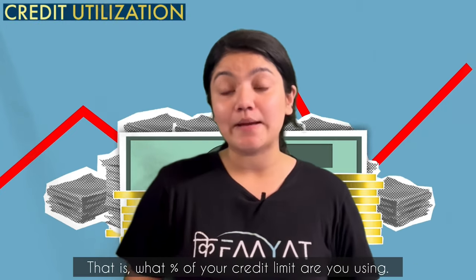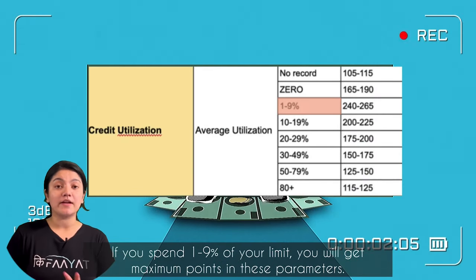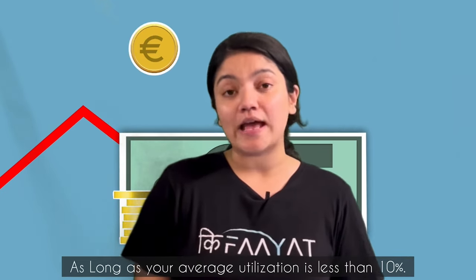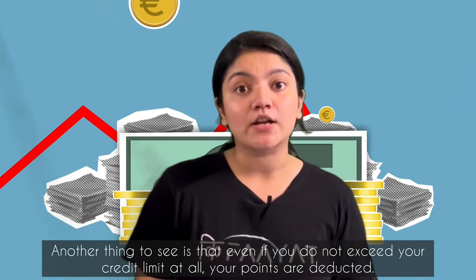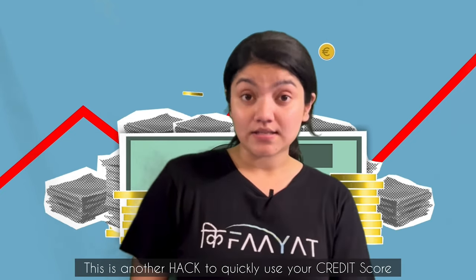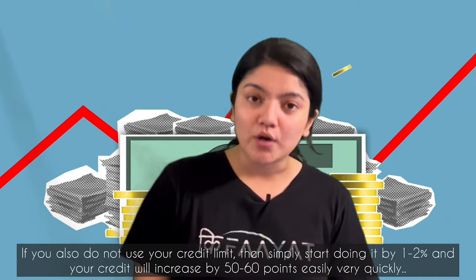The third parameter affecting your credit score is credit utilization — that means how much percentage of your credit limit you use. Credit utilization has a 30% weightage. If you use your credit limit between 1 to 9%, you will get maximum points. Also, this average is calculated over 1 year, so if you use more in one month it won't matter as long as your average stays below 10%. One important thing: if you don't use your credit limit at all, you also lose points, because banks cannot assess your credit behavior from 0% usage. This is a useful hack — if you currently don't use your credit limit, start using 1 to 2% and you can increase your score by 50 to 60 points.